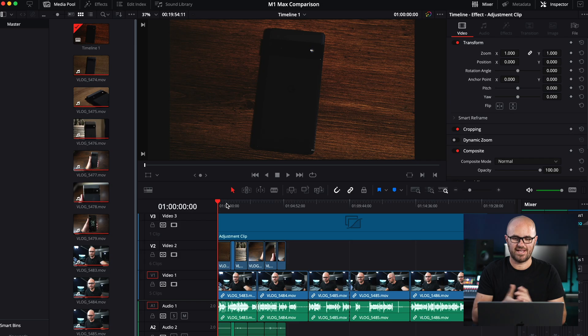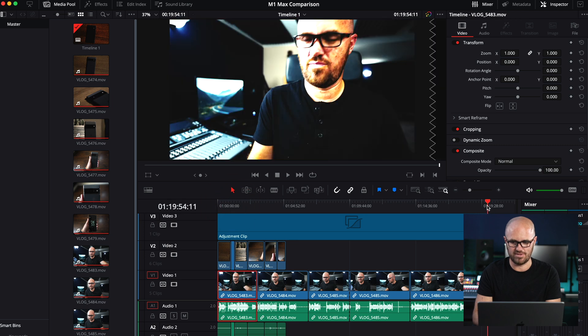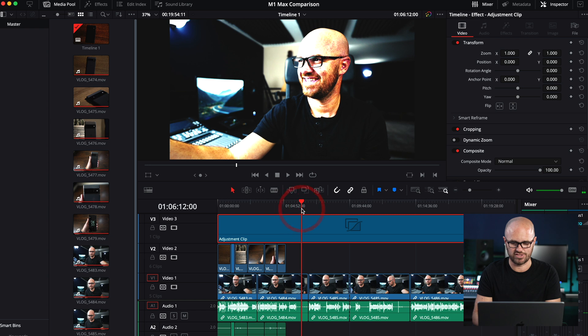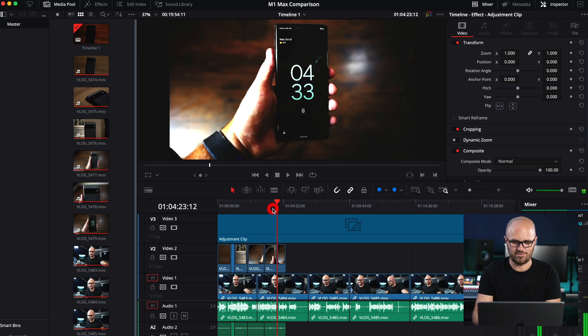Here we are in DaVinci Resolve 17 — the most recent update. Here is the setup, just like the other one: we have the four clips here equaling 20 minutes in length, and we also have the adjustment layer on top with the LUT. It looks terrible, but I didn't adjust the LUT — I just added it so that we could do some testing. And then I have the four 120 frames per second clips here. So it's exactly the same as it would be.